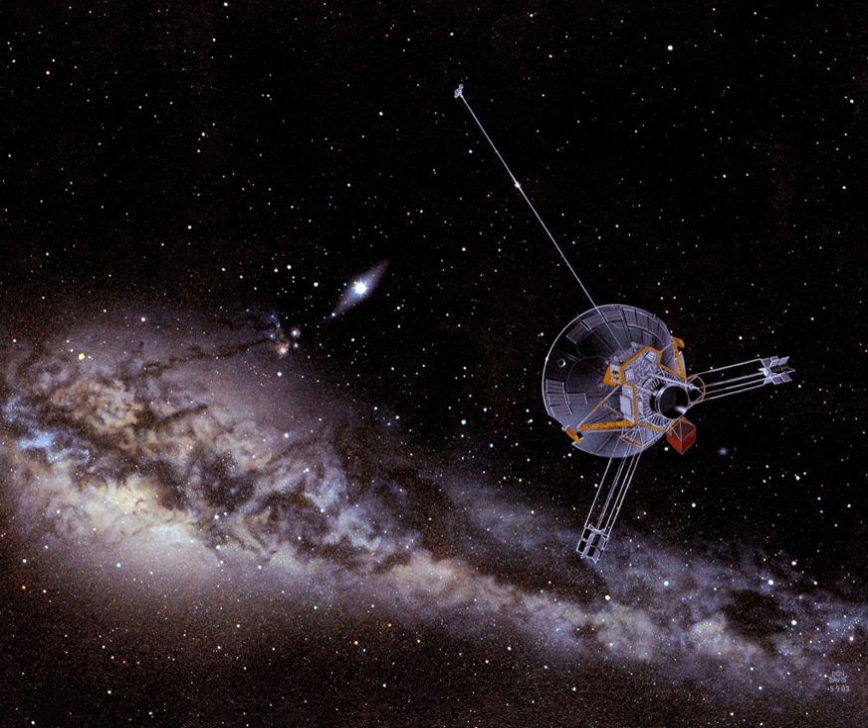During the mission, the onboard instruments were used to study the asteroid belt, the environment around Jupiter, the solar wind, cosmic rays, and eventually the far reaches of the solar system and heliosphere. Radio communications were lost with Pioneer 10 on January 23, 2003, because of the loss of electric power for its radio transmitter, with the probe at a distance of 12 billion kilometers — 80 astronomical units from Earth.